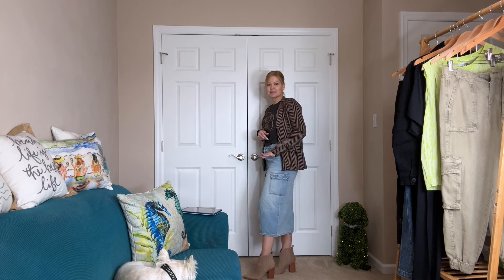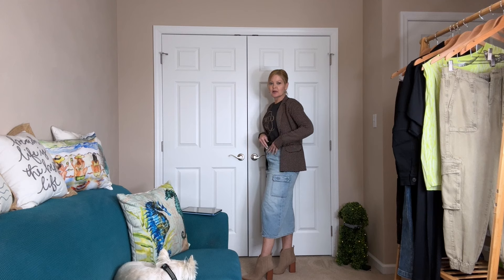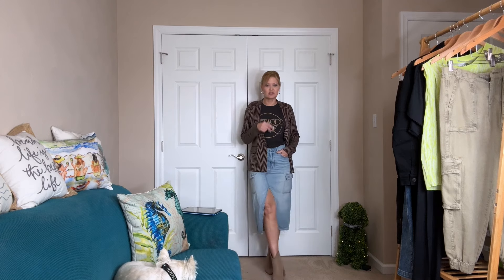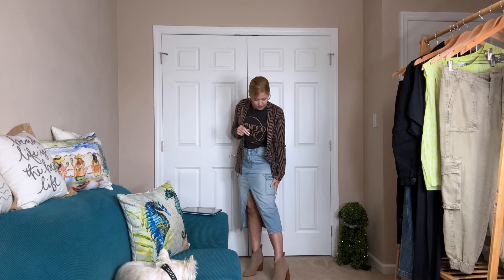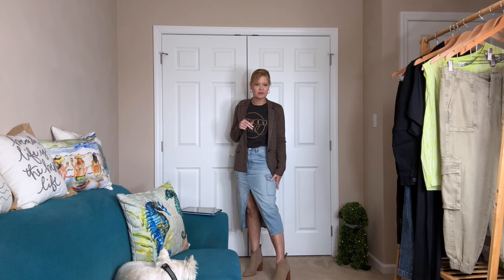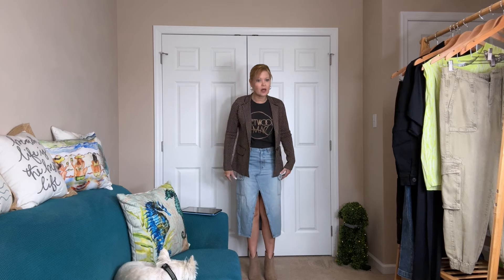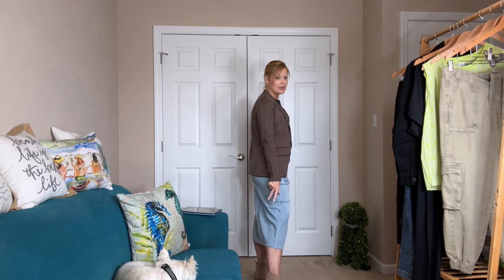This cargo skirt was $79.95, but I got it for half off during one of their amazing sales — I believe it was over Black Friday. I haven't had a chance to share it yet. How fun is this? The pockets sit at the lower hip, not at the widest part of your leg, and it has a great front slit hitting at a not-bad spot. I did the sit test and it's good. Love the pockets; the length is midi.